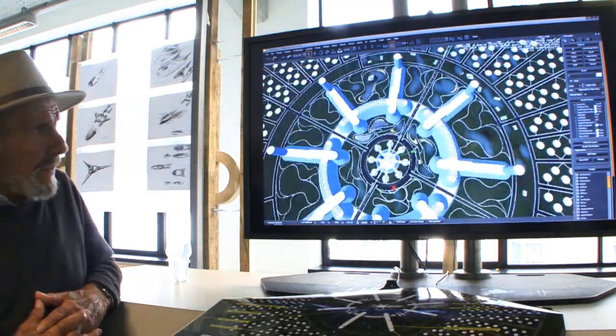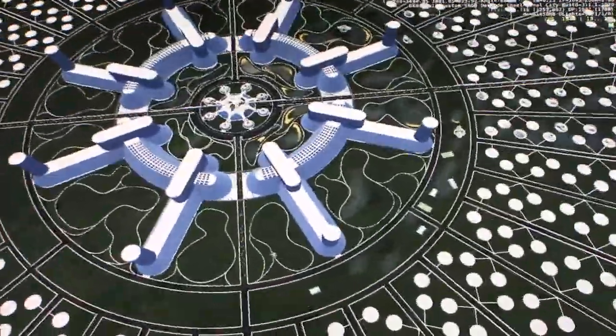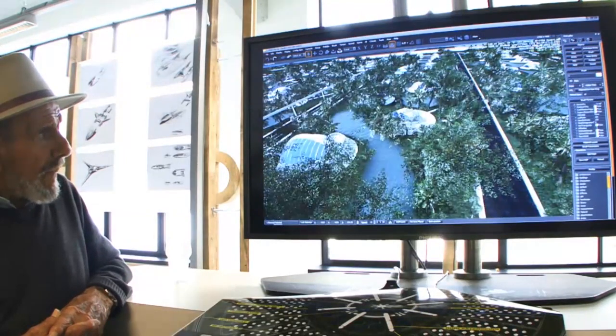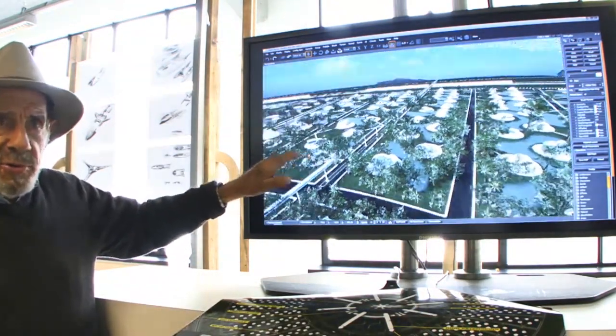How long will it take to build these cities? I would say it would take approximately 10 years to change the surface of the Earth with multiple jigs and giant machines. Not bricklayers, plasterers — high-tech systems for about 10 years.